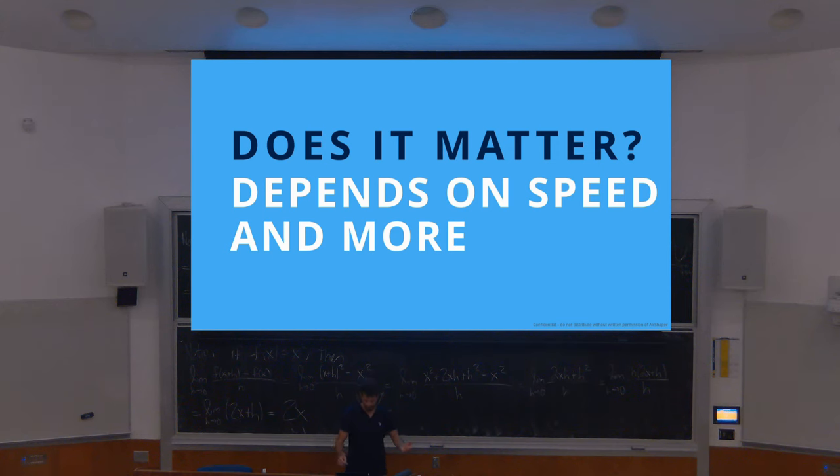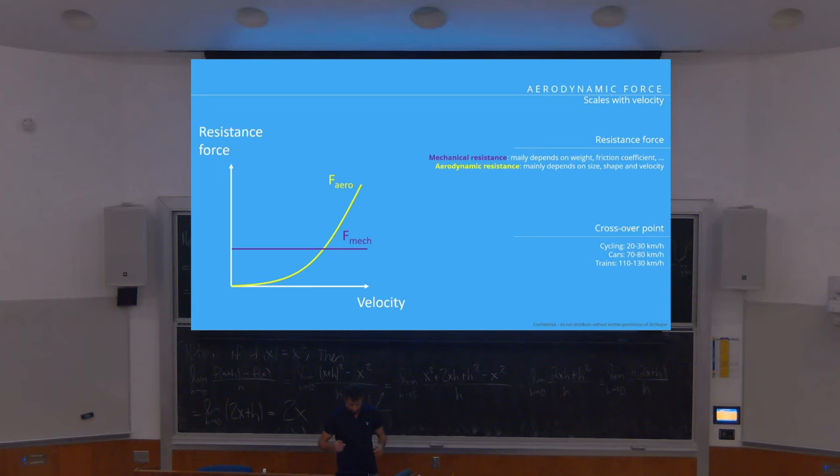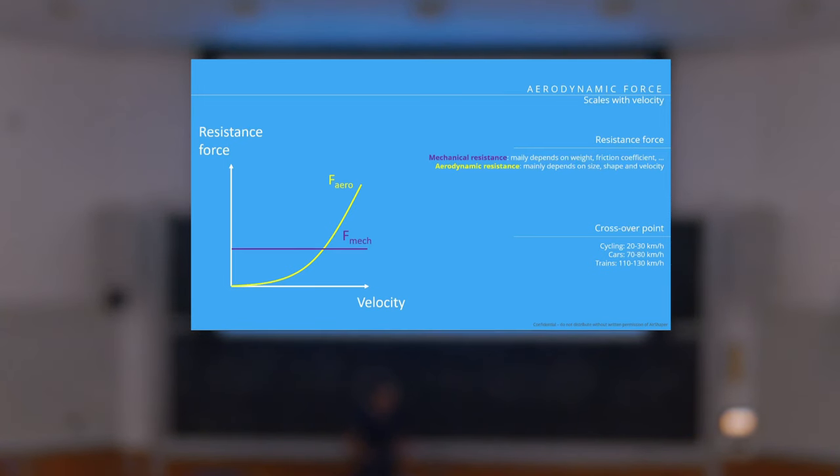Does aerodynamics matter? Well, it depends on the speed and some other things. If you talk about the super mileage car, there are two main categories of resistance: mechanical resistance — which is rolling resistance of the tires, drivetrain resistance, and other auxiliaries — and aerodynamic resistance, which is the resistance of the air. The mechanical resistance is almost constant in function of velocity. But the aerodynamic resistance actually scales with the square of the velocity, which means if you double the speed, aerodynamic drag goes up by a factor of four. Which is why at some point — the crossover point — aerodynamic resistance becomes more important than mechanical resistance.